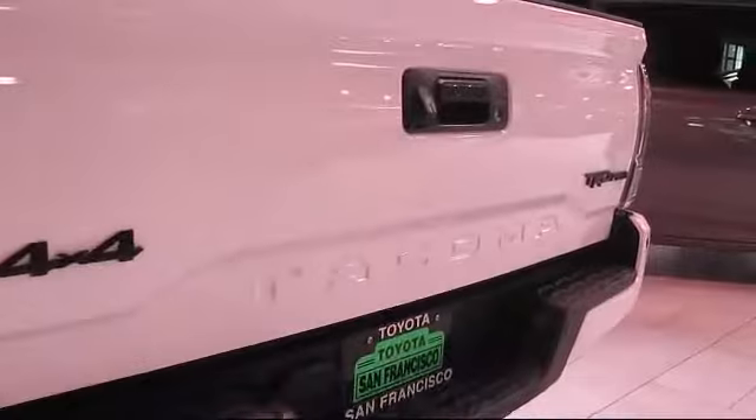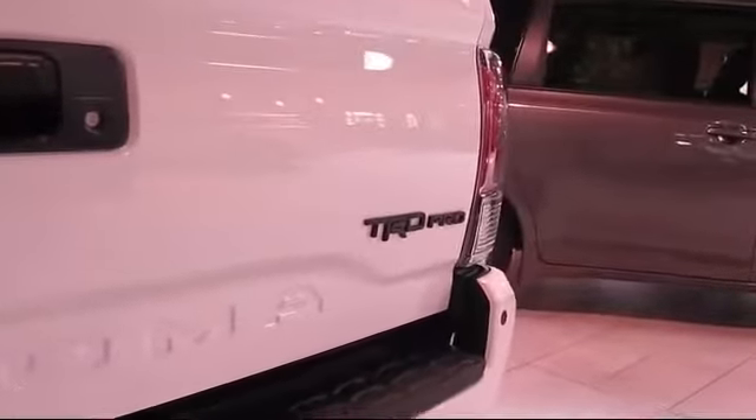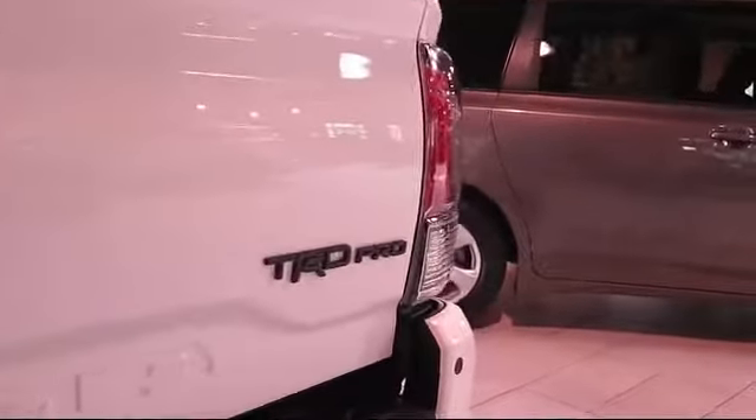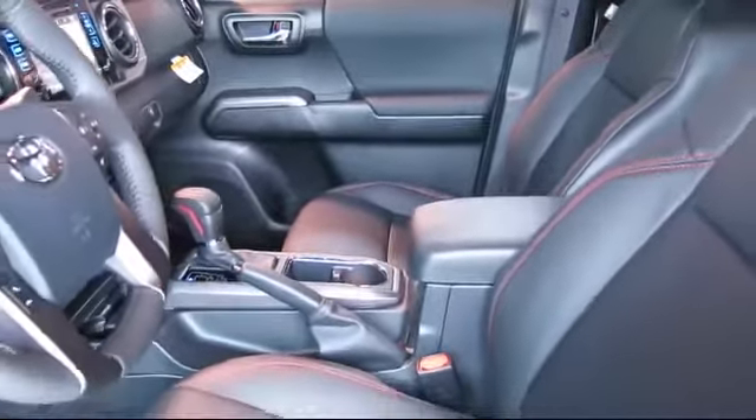It also features alloy wheels, air conditioning, traction control, cruise control, fog lights, and has less than 5,000 miles on the odometer. Every pre-owned vehicle is professionally inspected by San Francisco Toyota's factory trained technicians.